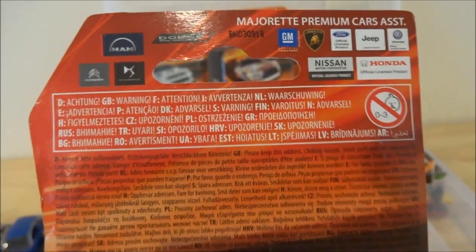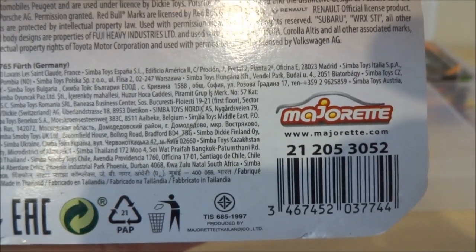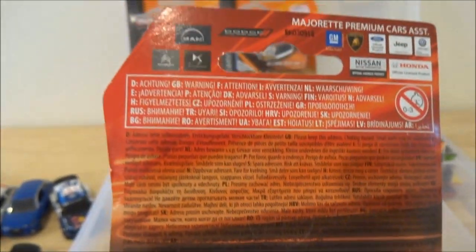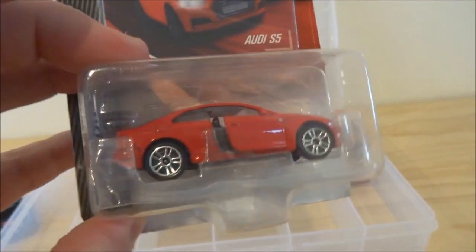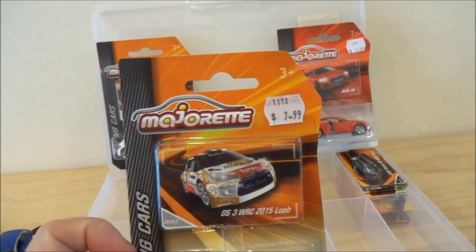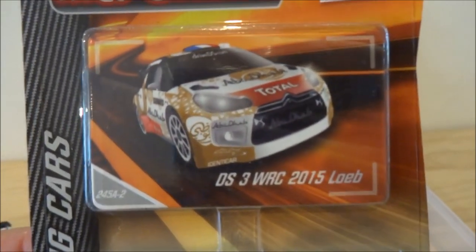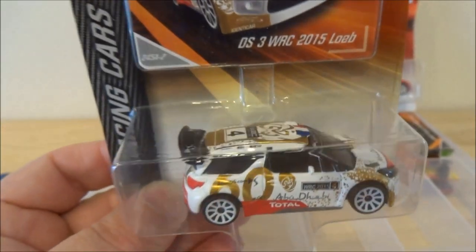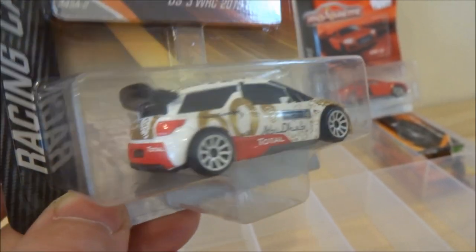I'm not sure how Majorette numbers all of these cars, but I think one of those numbers above the barcode might be referring to the actual casting. Setting this aside for now — the second car in the packet is a Citroën DS3 WRC 2015 rally car, driven by Sebastian Loeb, a very famous WRC driver.